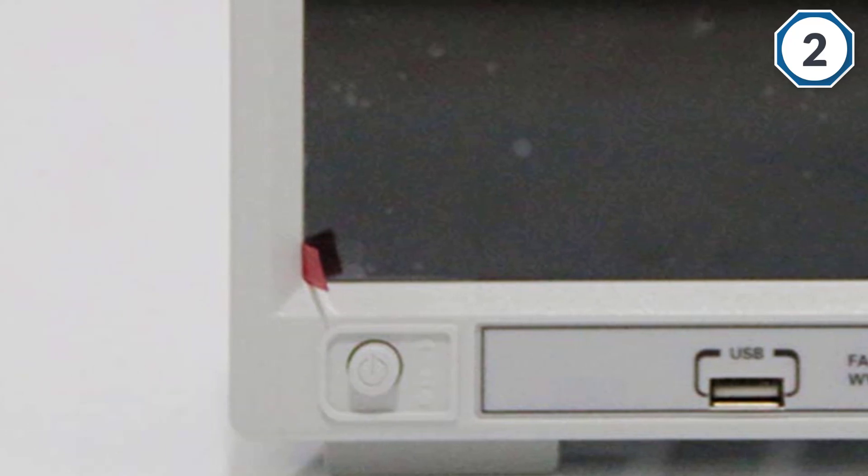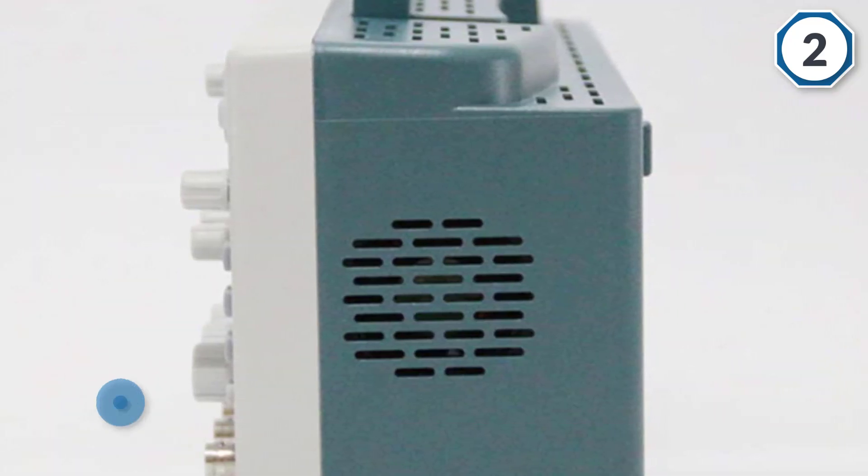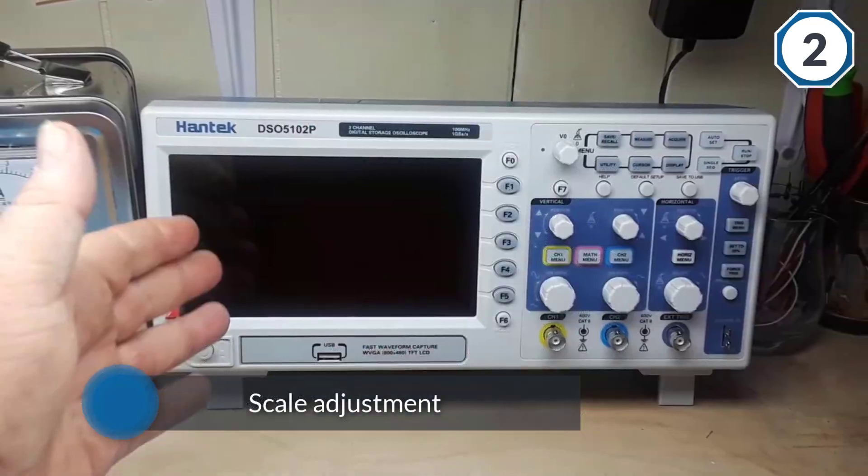The scope is very easy to set up and the menus are intuitive to use, which is perfect for beginners. Many customers like its lightweight design and love the built-in help menu and math functions, which include FFT standard.